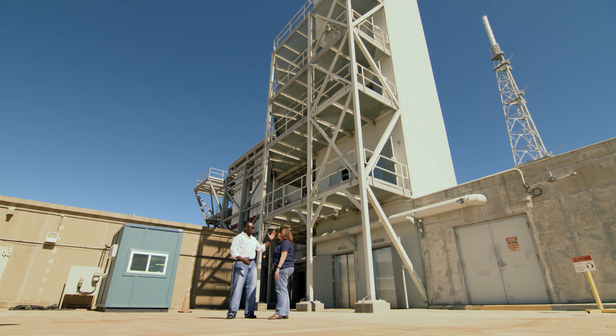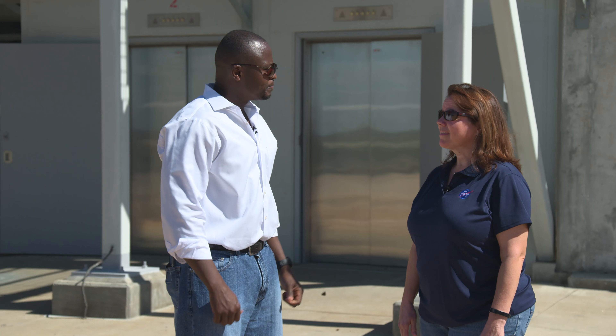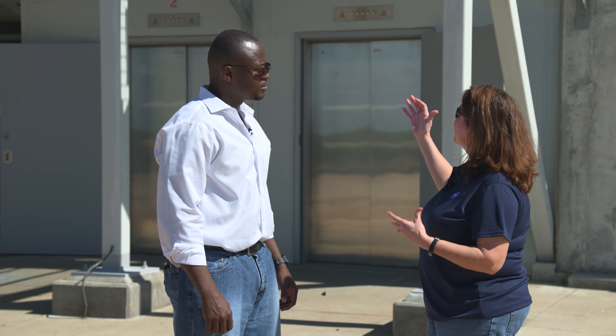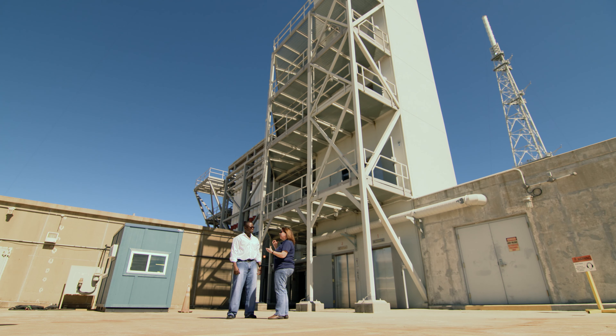So how do the astronauts get up to the rocket when they get to the pad? The Astrovan actually brings the astronauts to the pad, and they will leave the Astrovan and get onto these elevators. These elevators take them up to the mobile launcher, and then there's another elevator that takes them all the way up to the crew access arm, and they cross the crew access arm and enter into the Orion capsule.